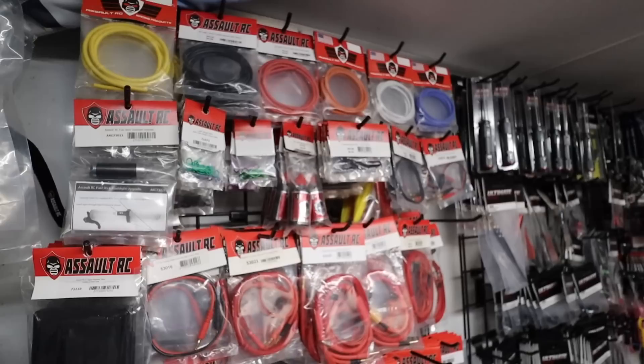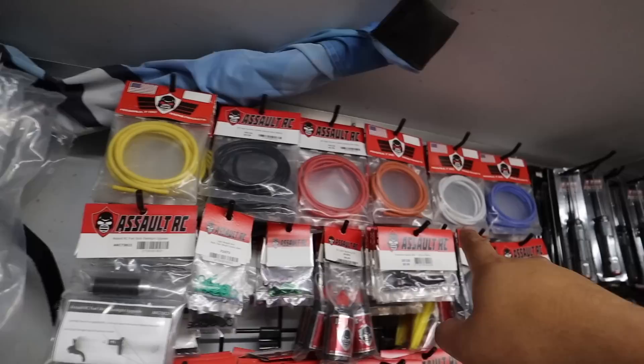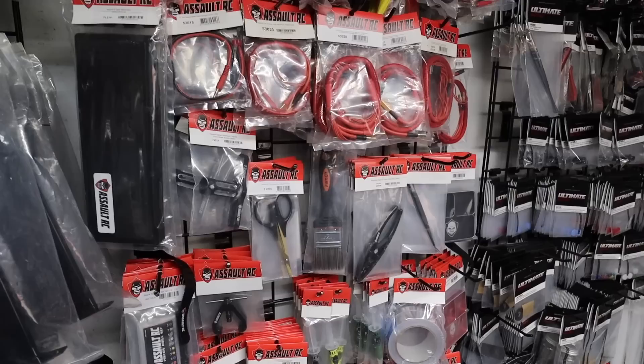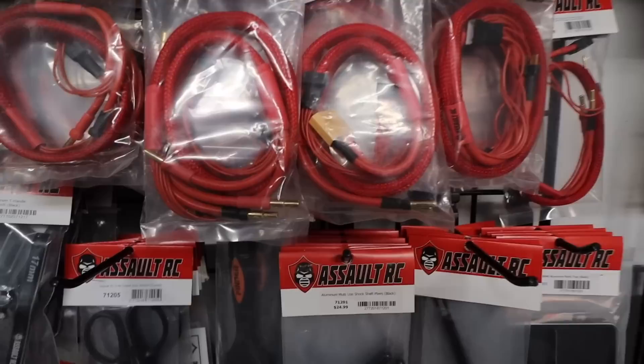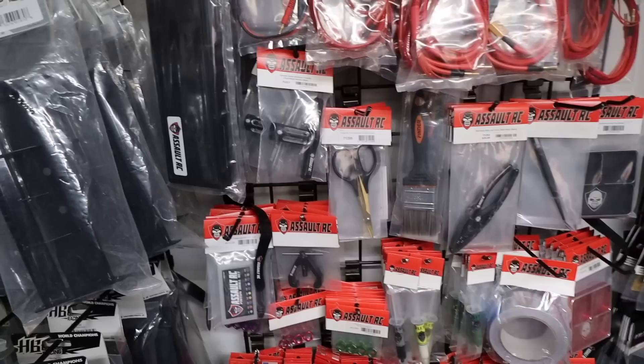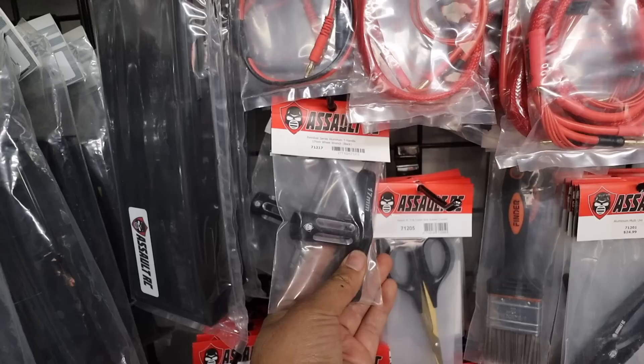I think I need this - it's a light for your fuel stick. They've got wires in different colors up here. A lot of guys are pretty meticulous about their color schemes and actually match wires to their paint scheme. They've got different connectors too - it's happened to me where I forgot my connectors at TNR. There's one I really like - you can charge through a power lead or a balance plug. I have a couple of those in my pit bag.